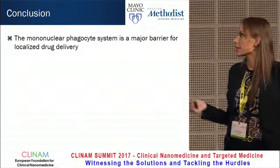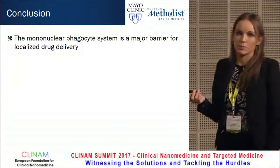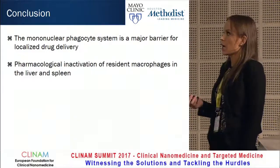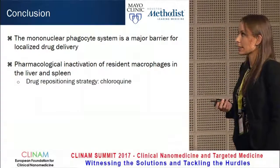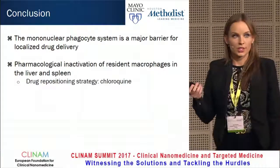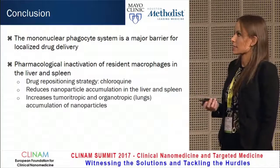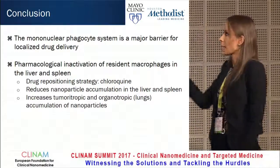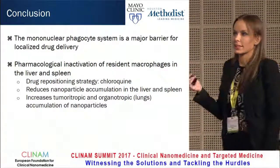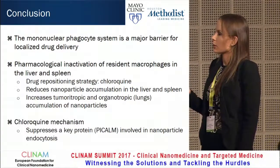In conclusion, the mononuclear phagocyte system is a major barrier for localized drug delivery, and pharmacological inactivation of resident macrophages in the liver and spleen through a drug repositioning strategy with chloroquine reduced nanoparticle accumulation in the liver and spleen, and increased tumorotropic accumulation of liposomes and organotropic deposition of silicon particles in the lungs. A potential mechanism is suppression of P-Calm.